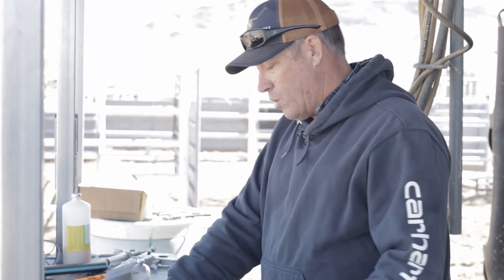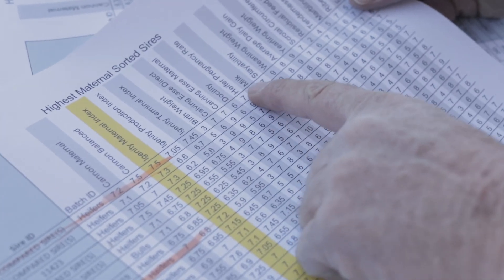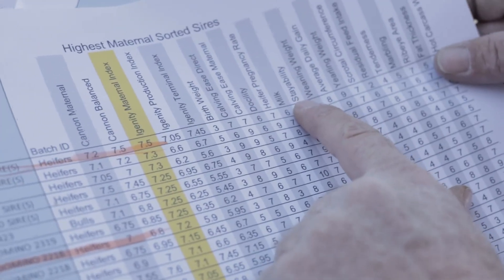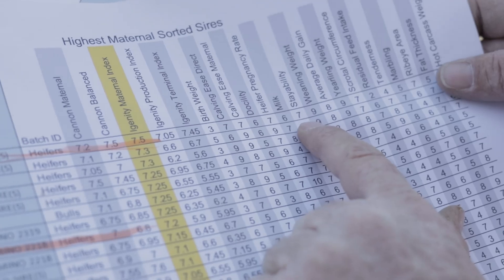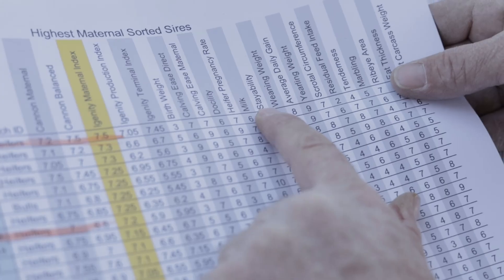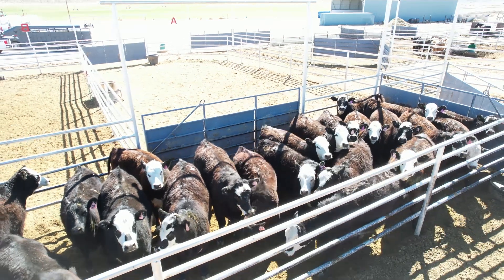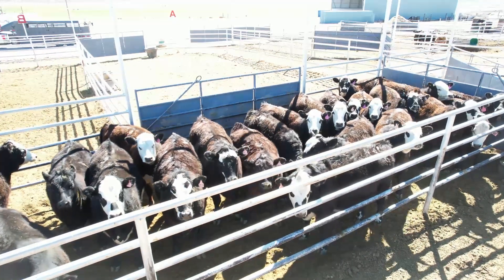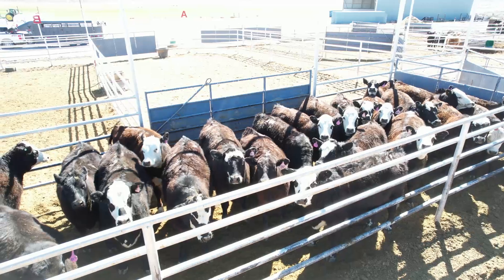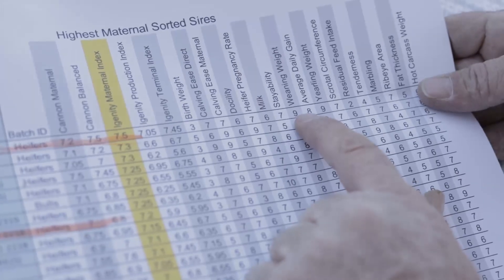On these traits, there's a whole bunch of them. We have birth weight, calving ease direct, calving ease maternal, docility, heifer pregnancy rate, milk, and stayability. The stayability combines several maternal traits and is one we really key on, because it's telling us which heifers we're selecting right now should be pregnant their first year, have a calf every year for six years, and stay in the cowherd. All these are ranked from one to ten, ten being the highest or best trait.